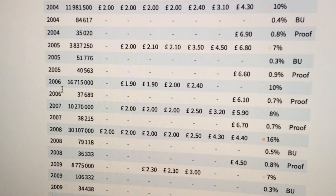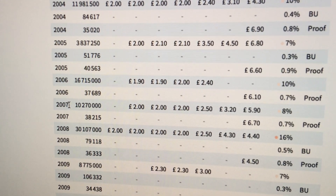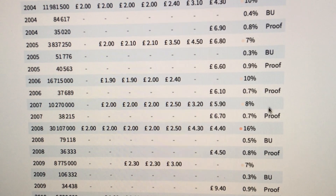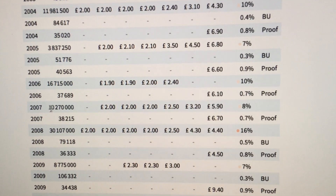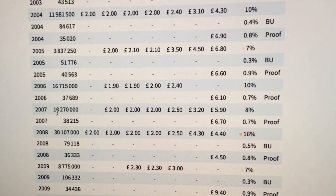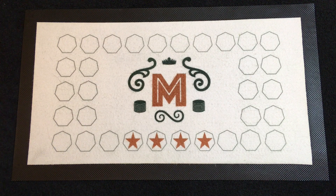So unless you fork out for a proof set or a proof coin, the best quality one you're going to be able to get is from circulation, because in 2006 we had the Brunel portrait and the Brunel achievement - the archers at Paddington Station. The following year we had exactly the same thing happen: 10 million 270 thousand for circulation, a lot less than the 2006 version, and no BU - only issued in proof. That's because we had the Abolition of the Slave Trade and the Act of Union which took the place in the BU packs. Something rather interesting I hadn't realized at all.